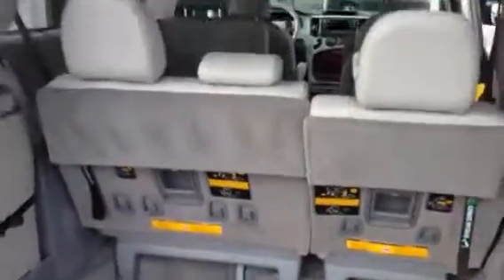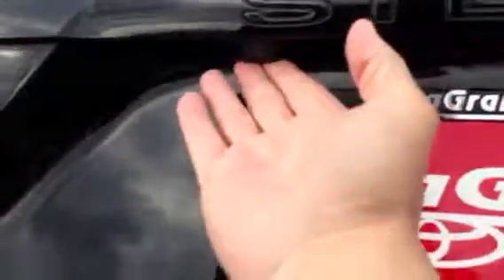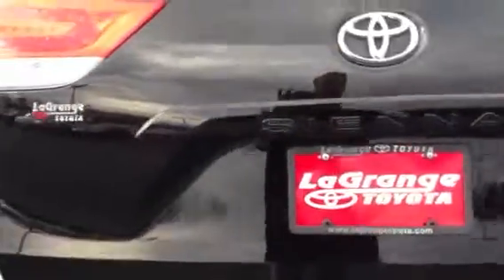The XLE is equipped with a power liftgate, so whenever you're ready to let your liftgate down, you can lower it. As you can see as it's coming down, this is your backup camera. The Sienna is equipped with a backup camera.